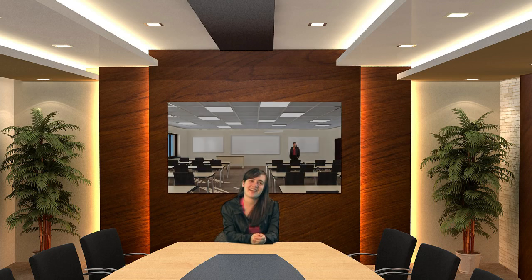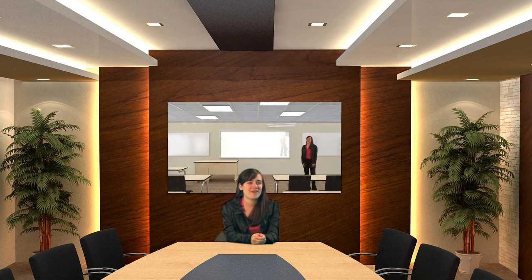TubeTape virtual reality sets allow you to appear behind a table or a podium, look through doorways, or even appear behind a news desk.